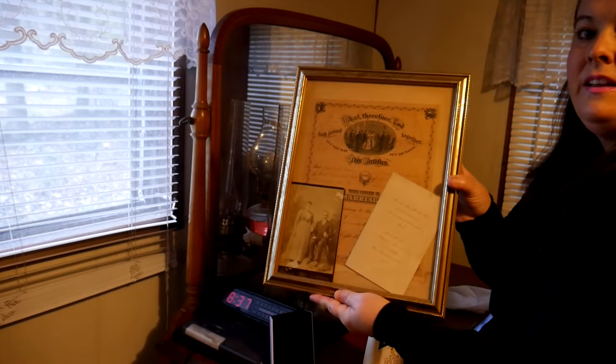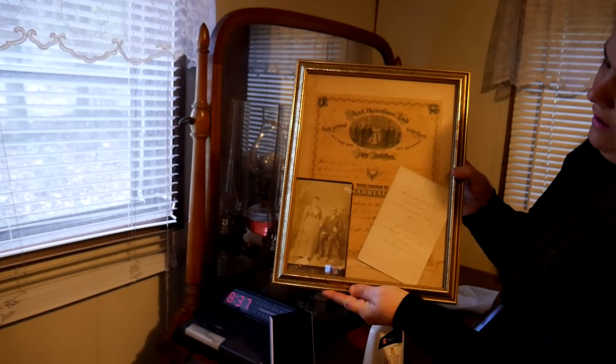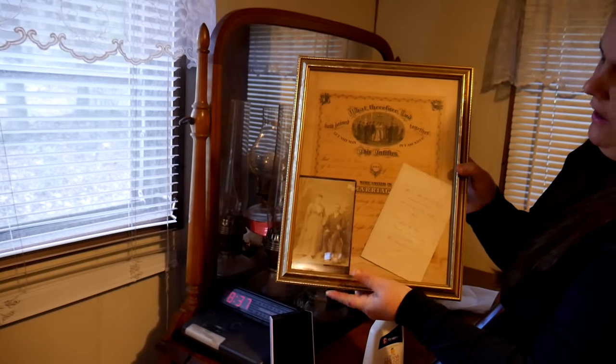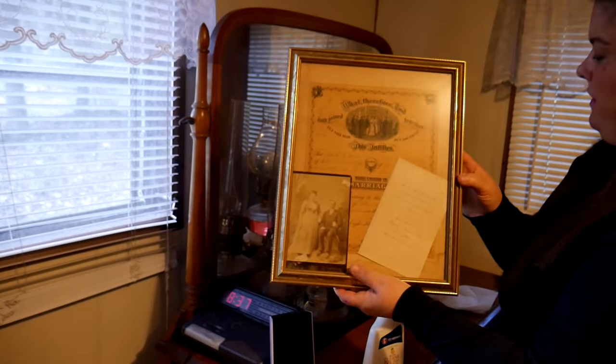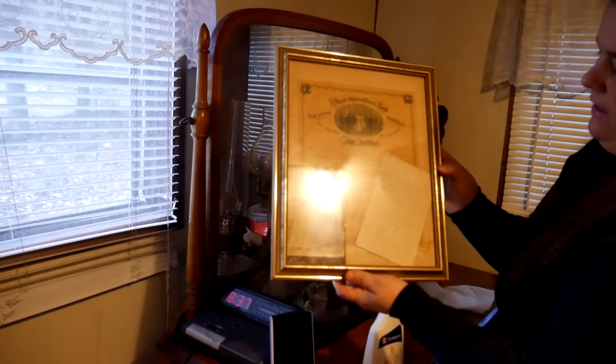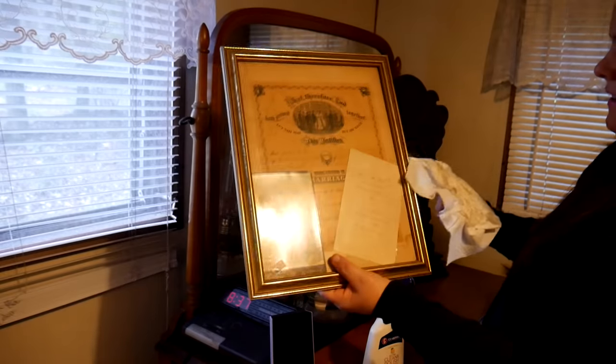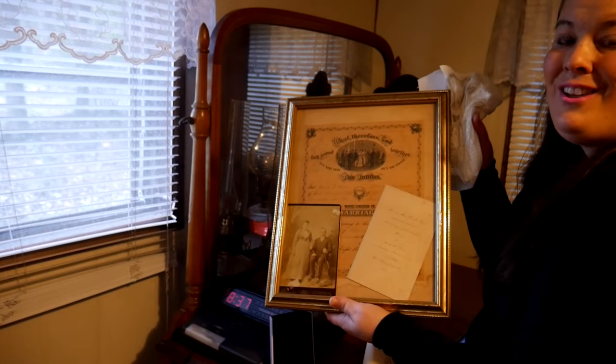And here is Grandma Fanny's husband's parents, and this is the furniture that they owned. This is their wedding picture and their wedding invitation. These are things that I cherish.